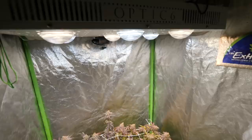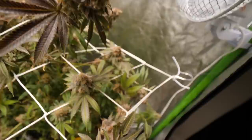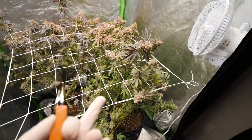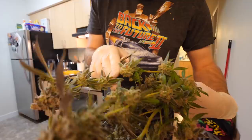This is the last day for the girls in the Optic 6 garden — they are coming down. The Square One genetics here are super frosty, super dense. The densest, frostiest buds I've ever grown, hands down. We are going to start taking down this canopy. This is bag number two — the frostiest of frosty.